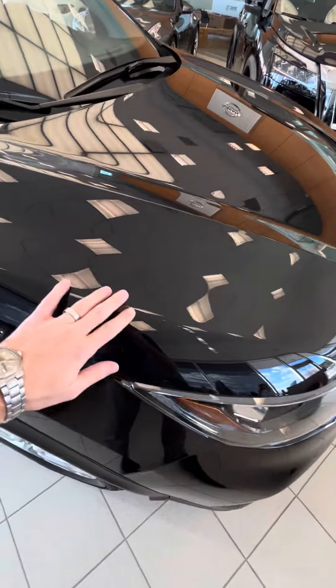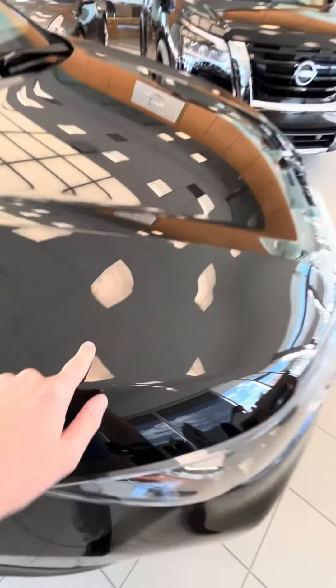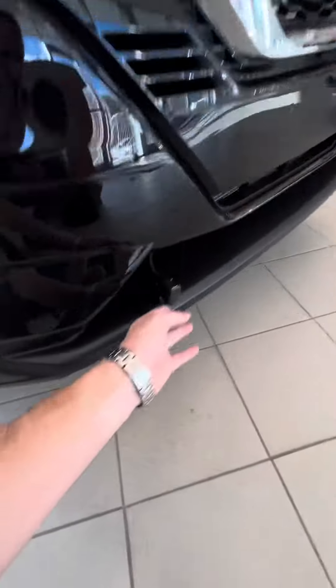Here's that paint protection film — goes all the way up to there. You can probably barely see it in the camera. Hood, fenders, mirror caps. And there's the block heater cord already installed on this vehicle.